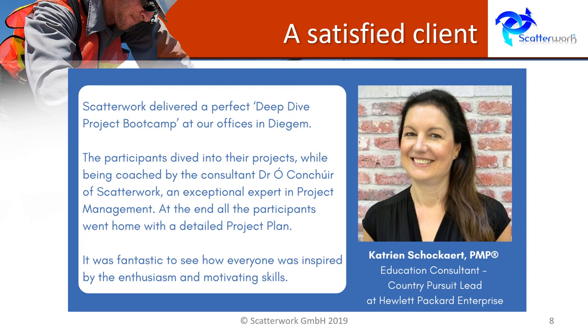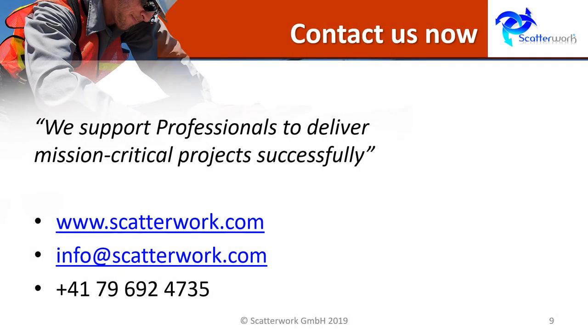You can see here the report of a satisfied client of ours in Belgium. If your project is mission critical, or maybe very visible politically within the organization, or the demands are very high compared to the resources you have at your disposal, then this is definitely time for you to contact us in connection with a Deep Dive Project Bootcamp. Thank you.